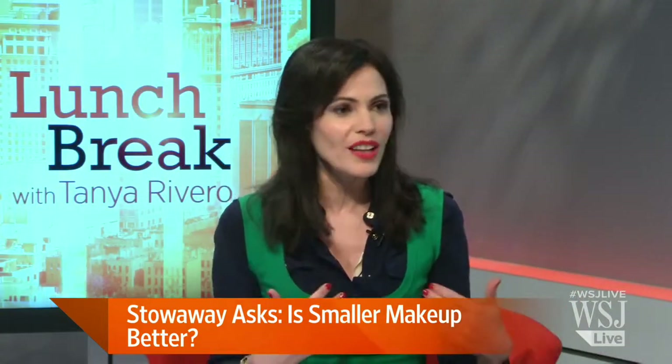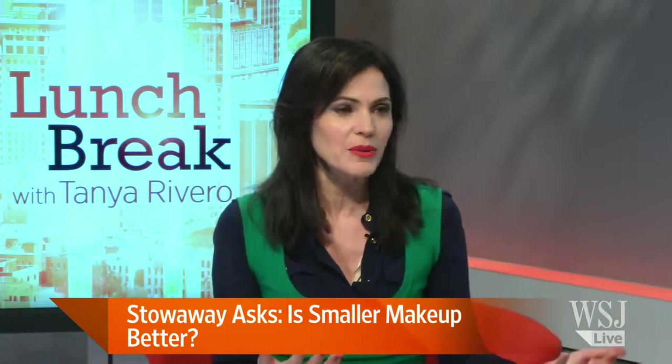The makeup artist Maria Mayo used your palettes on me before the show, so you can get a demonstration right here. They are beautiful colors, and our makeup artist thought the quality was fantastic. Tell us about the concept behind your line. Stowaway is convenient makeup for modern women — it's smaller sizes, what we like to call right-sized.